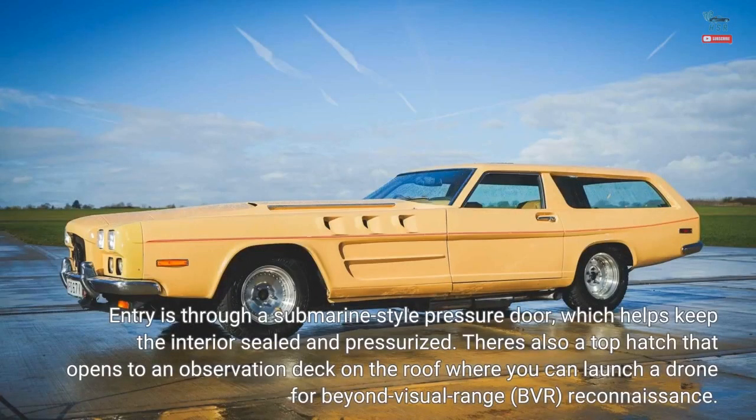Entry is through a submarine-style pressure door, which helps keep the interior sealed and pressurized. There's also a top hatch that opens to an observation deck on the roof where you can launch a drone for beyond visual range, BVR, reconnaissance.